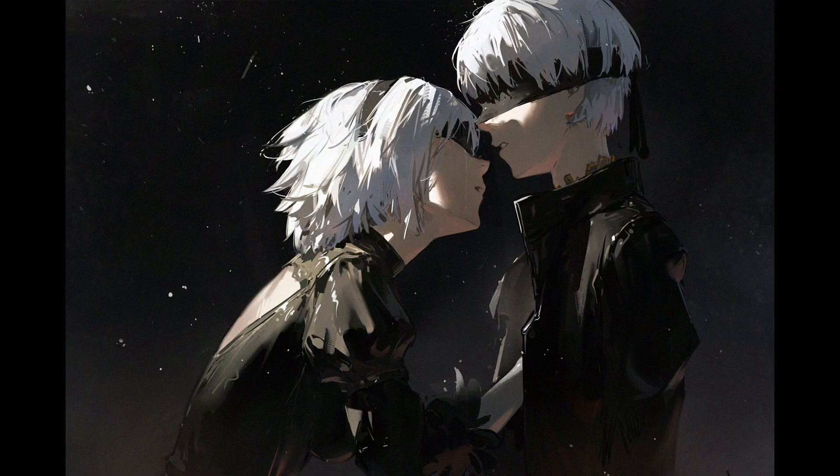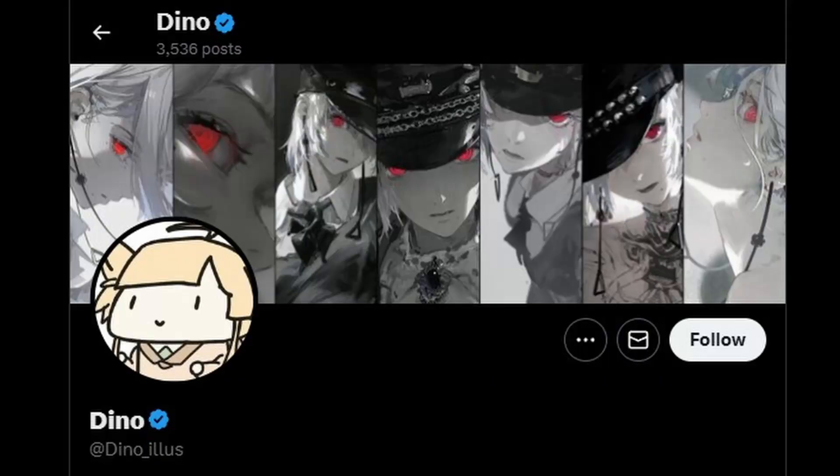Hello everyone, my name is Mark, and welcome to Mark's Set Art. Today we're diving into the world of dinos. Not that dino — this dino.